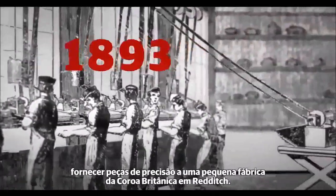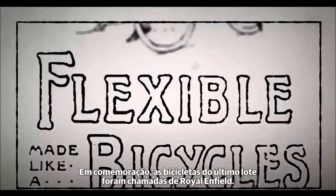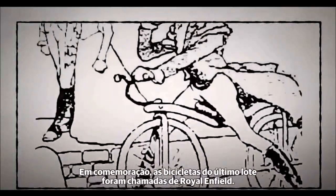a prestigious order was won to supply precision parts to the Royal Small Arms factory of Enfield. In celebration, the latest range of bicycles were called Royal Enfield.